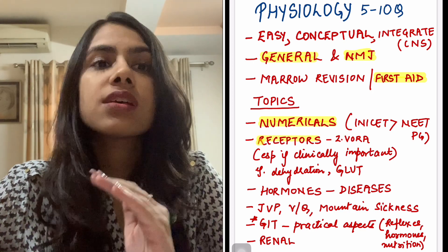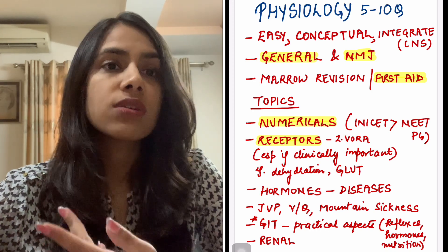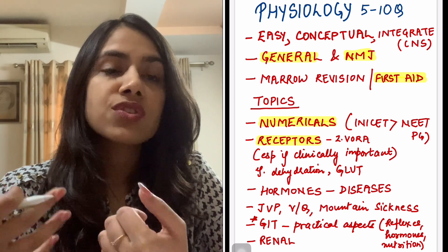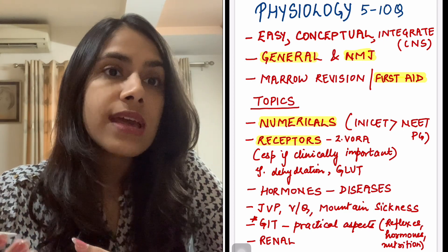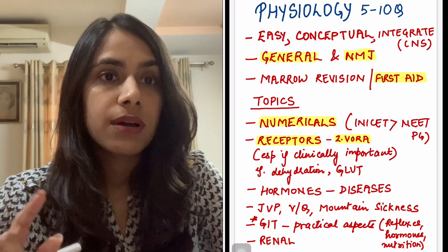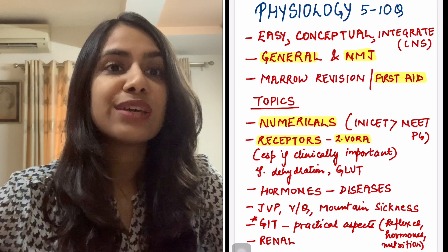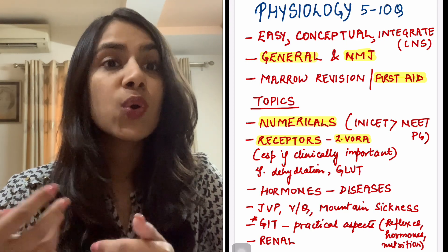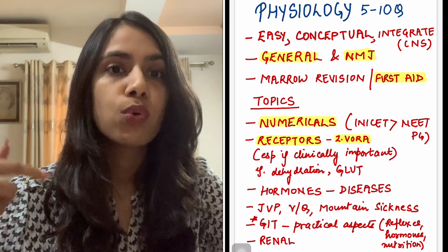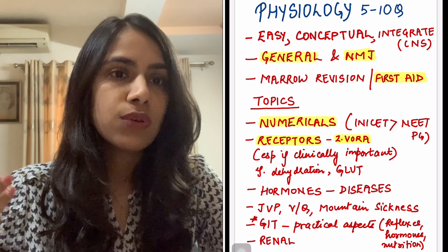Secondly, receptors — this is a core physiology topic and you have to do everything about receptors, especially clinically important ones, like blood receptors and which receptors are being used by ORS in diarrhea treatment. If you're weak in them, there's an MER class by Zainab Vora Ma'am from Unacademy. The Midnight Express Revision series from Zainab Ma'am — you can just pick the particular topic you want and watch it.